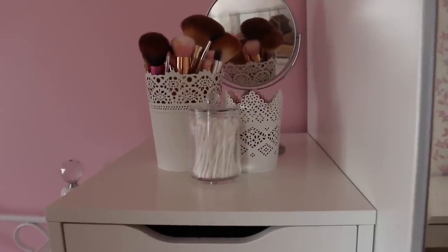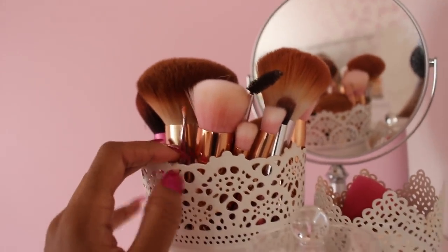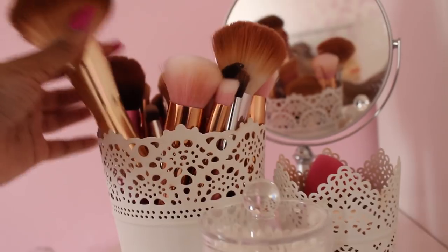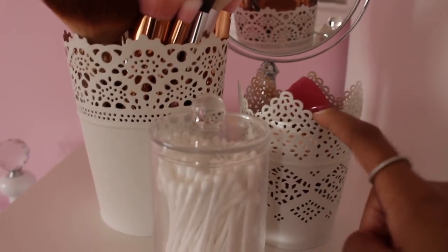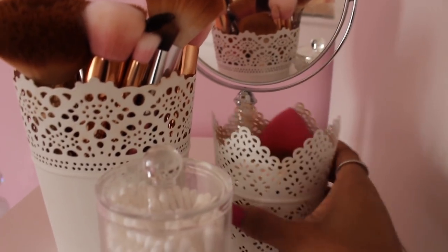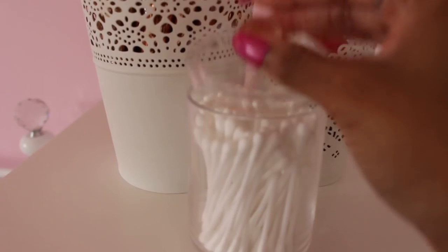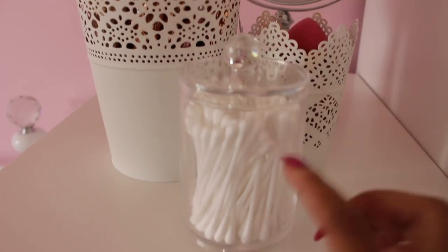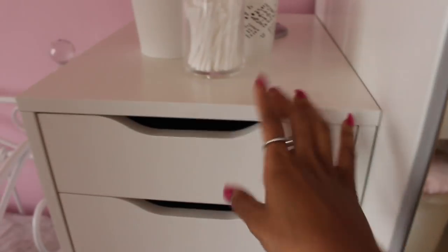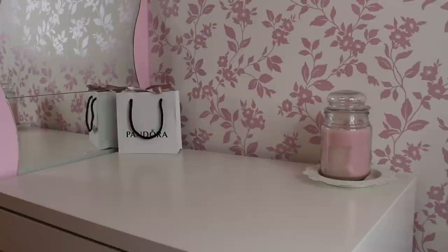On top of my Alex drawers I keep my makeup brushes — I wash them at least once a month, more if I can. In this pot I just have makeup sponges, my makeup mirror is back there, and then I have some cotton buds in a really nice little acrylic holder. I don't keep my makeup in the Alex drawers themselves, but if you'd like to see an Alex drawer tour, let me know in the comments.